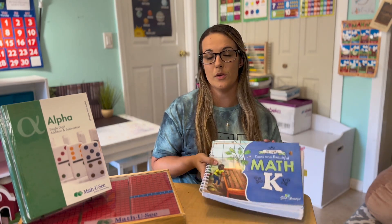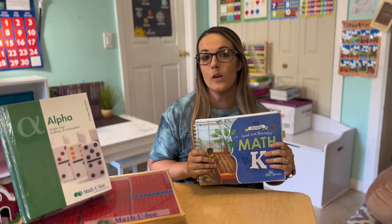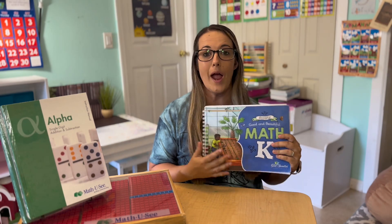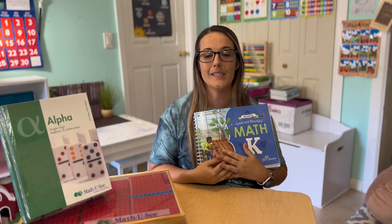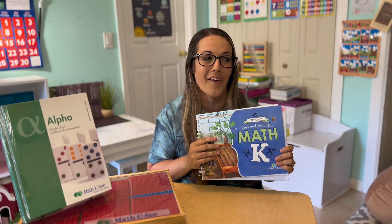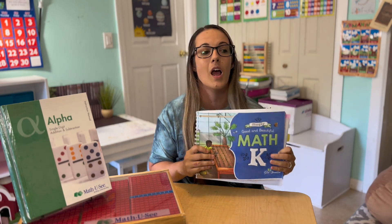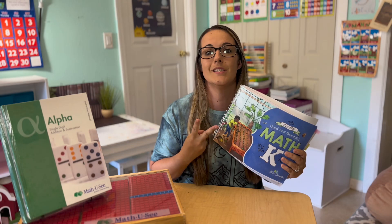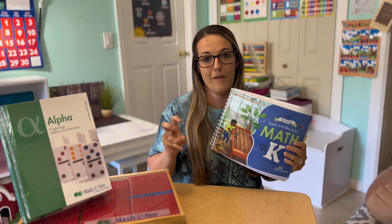So let's get into why we are leaving the Good and the Beautiful math and moving over to Math U-See. There are two big reasons why we're leaving the Good and the Beautiful. Honestly, overall, I really did love this curriculum. It is near and dear to my heart. When we finished the last lesson, my daughter and I kind of looked at each other like we're leaving behind our very first homeschool curriculum ever. But it was not a good fit for us. These two reasons are: one, way too much fluff.